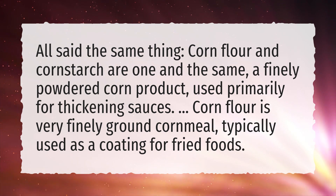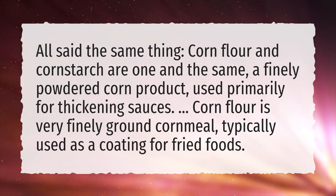Cornflour is very finely ground cornmeal, typically used as a coating for fried foods.